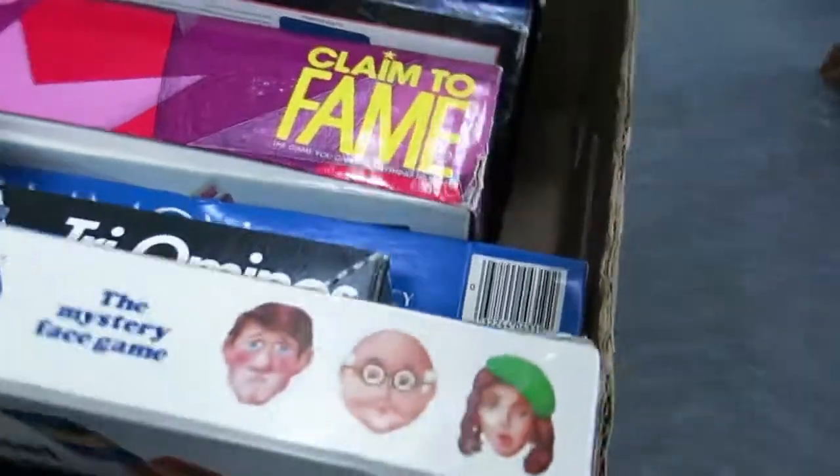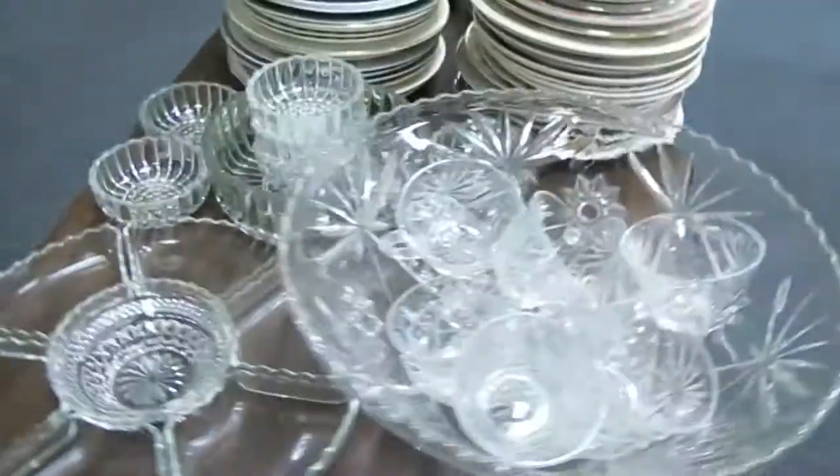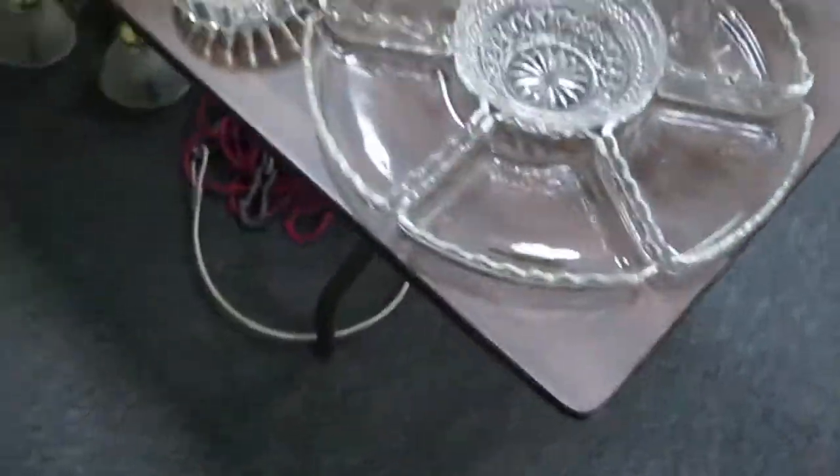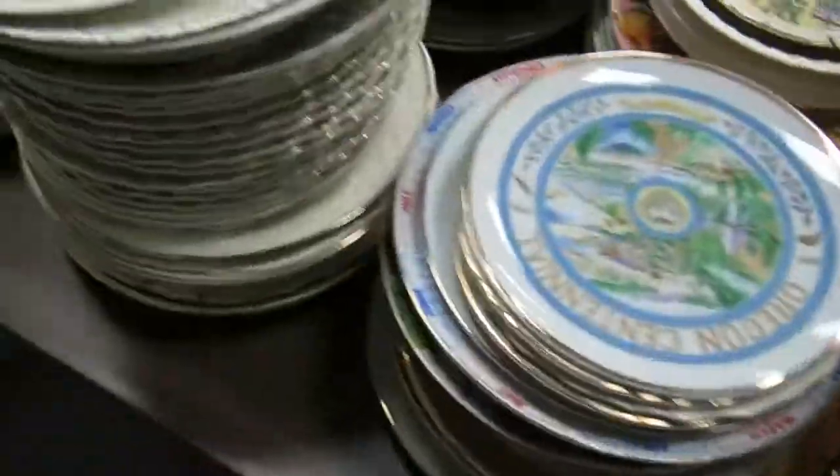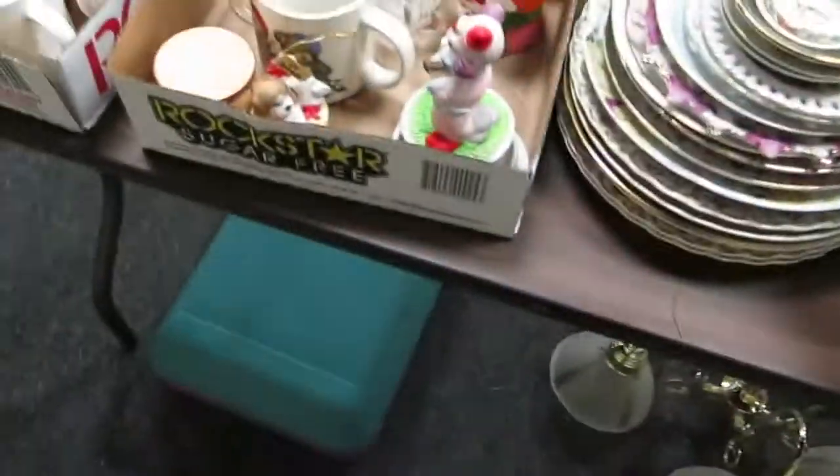Pots and pans, Christmas items. Guess Who game — I like that game. Really nice punch set — beautiful set. These are state plates and collector's plates — really nice ones. Got a Norman Rockwell right there on top, so I know that's worth some money.